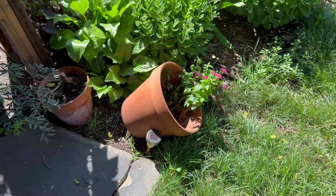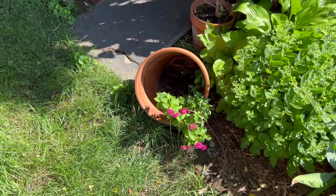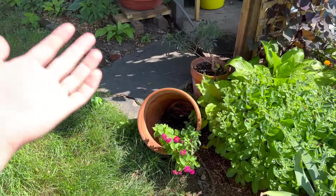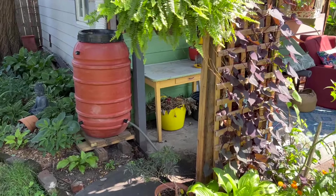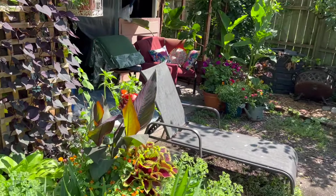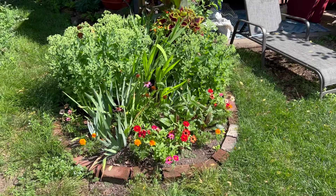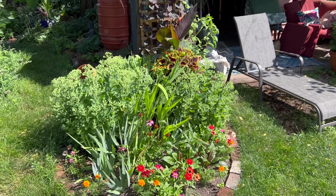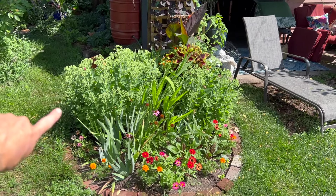How about that elephant ear though? These are freaking huge. That's my hand — I would say this is close to two feet long, maybe. They're enormous. They're just so extra. I'm going to make sure I do that every year.